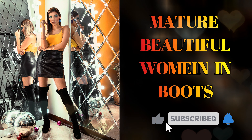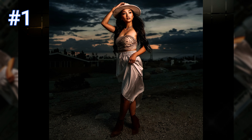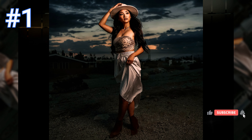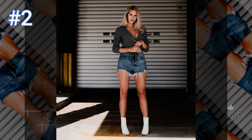Number one: this beautiful woman looks gorgeous wearing a silk sleeveless top with a silk skirt, with the perfect brown boots and a matching hat to accessorize.